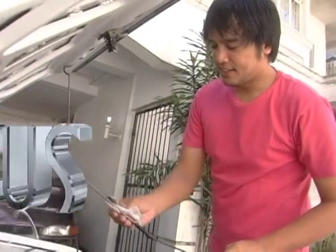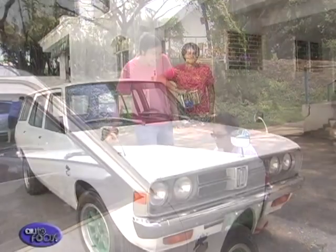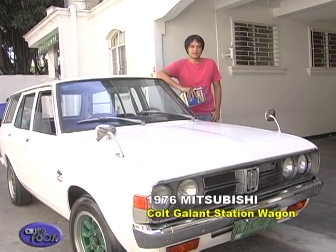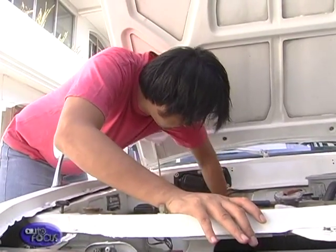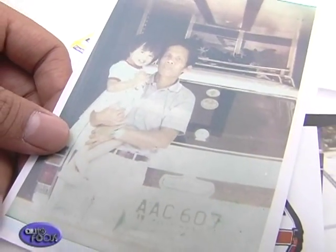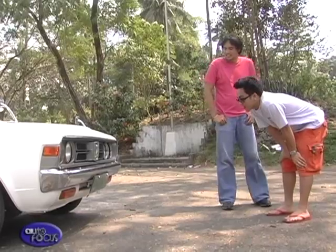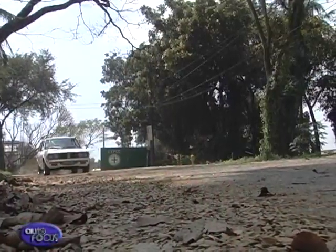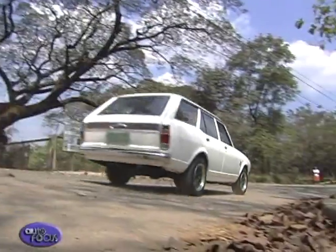It took Paulo Subido two years to revive his father's 1976 Mitsubishi Colt Galant station wagon, and the process wasn't easy. Left in storage for five years, the wagon — which had been with the family since being bought brand new — was in a sad state of disrepair and neglect. Not wanting to let his dad's car be relegated to the junk shop, Paulo decided to get it running again and bring it back to its former glory.